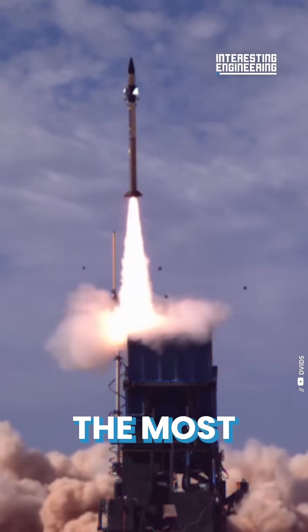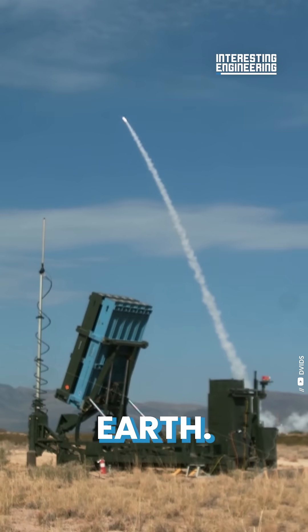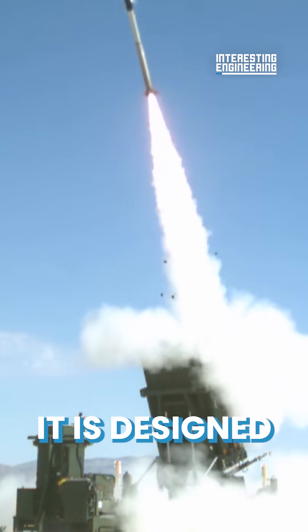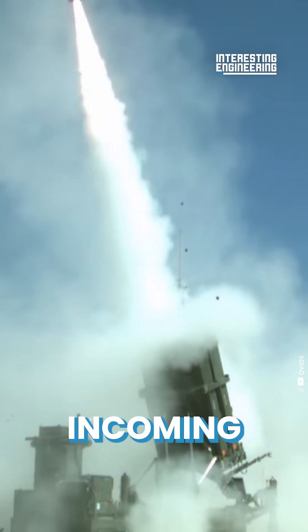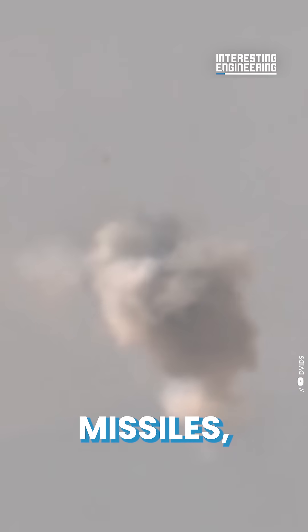The Iron Dome is perhaps the most technologically advanced air defense network on planet Earth. As part of Israel's multi-tiered missile defense system, it is designed to recognize, intercept and destroy incoming aerial threats from weapons such as short-range ballistic missiles, artillery shells and mortars.